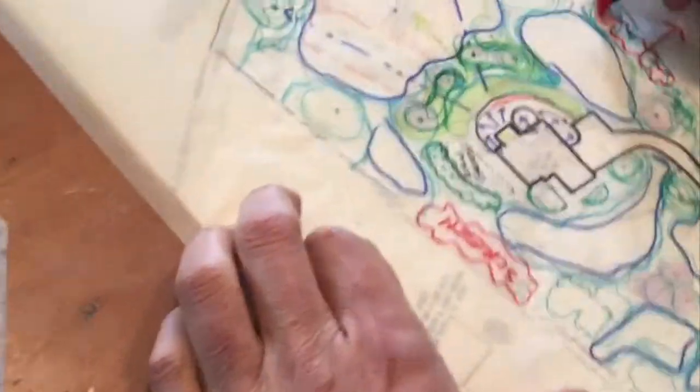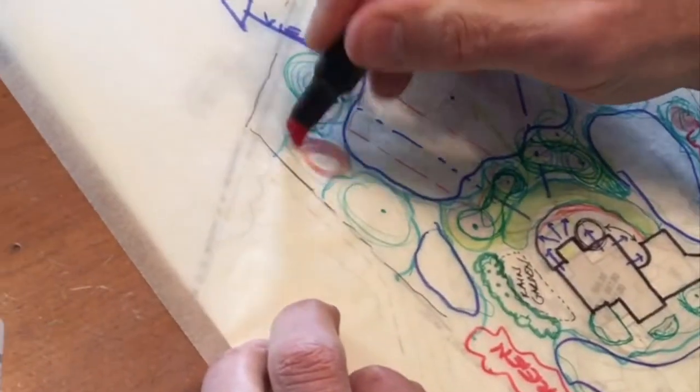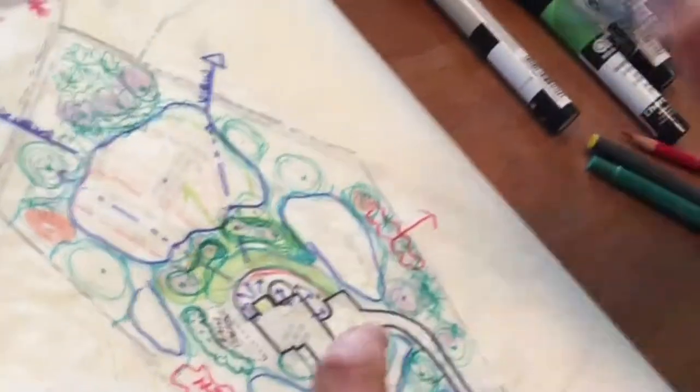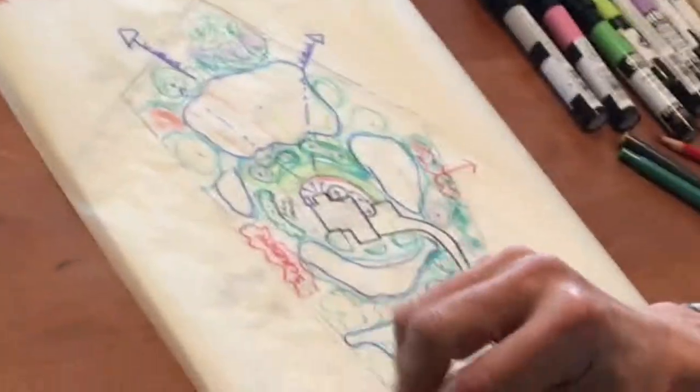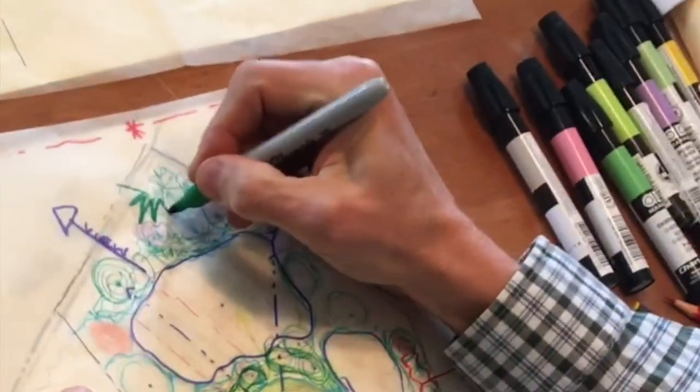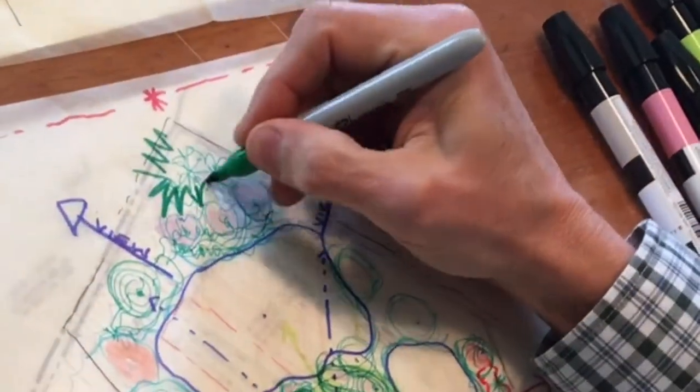I'm hoping that people will bring some examples of their own — some gardens they're working with or struggling with, some plants they've had some struggles with — and we can give some information and have a conversation that can help them really take the information back and have fun engaging in their garden. That's the point. We create spaces for people to engage in.